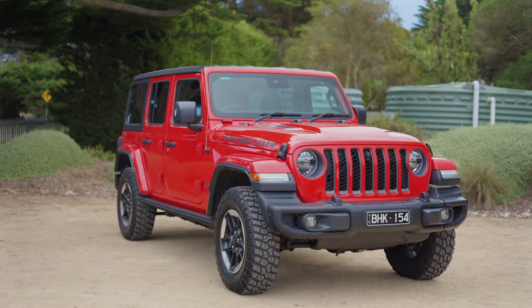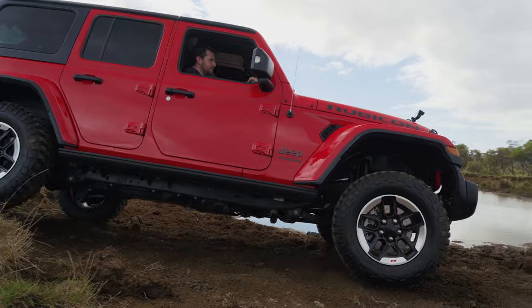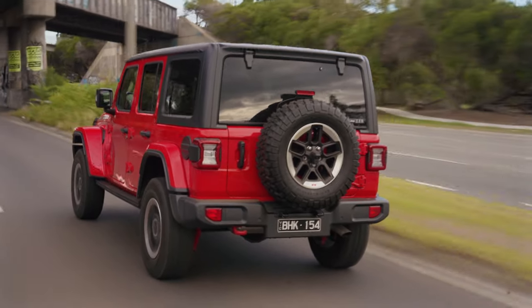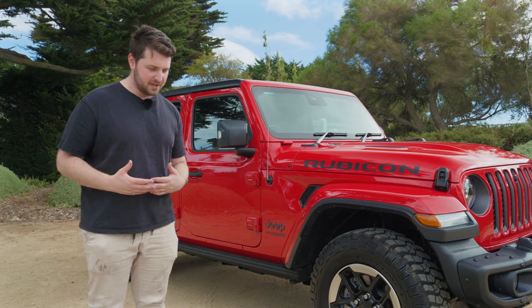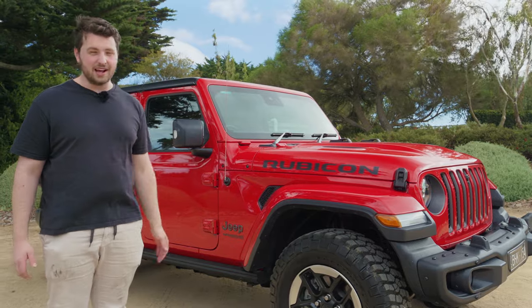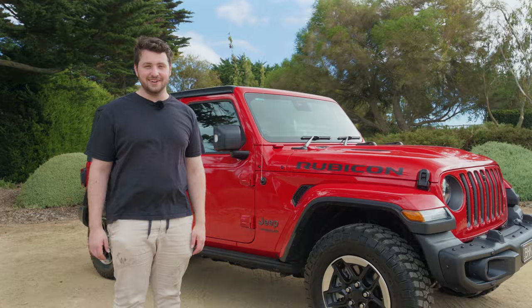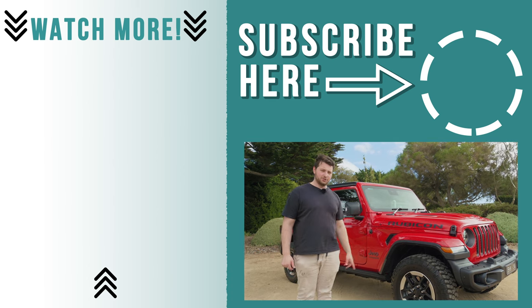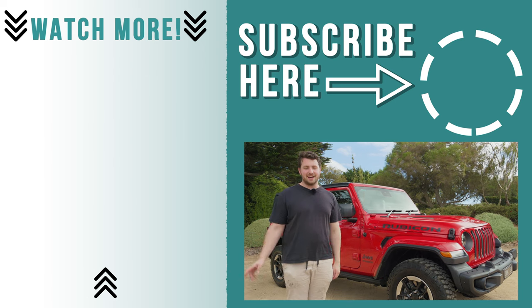So what are my final thoughts on the Jeep Wrangler Rubicon? This thing is an extremely capable off-roader - front and rear locking diffs, a disconnecting front sway bar, it kind of has it all for off-roading. On-road, it's a bit of a pig as you would expect - look at the mud-terrain tyres. The interior, though, is a surprisingly nice place to be, although it does feel a little bit American in its quality - kind of that pseudo-luxury stereotype. 65 grand is a lot of money, but you're not going to get much more of an off-roader at that price. So if you want an off-roader, go for it. Let me know in the comments what you think of the Jeep Wrangler Rubicon - would you buy one?